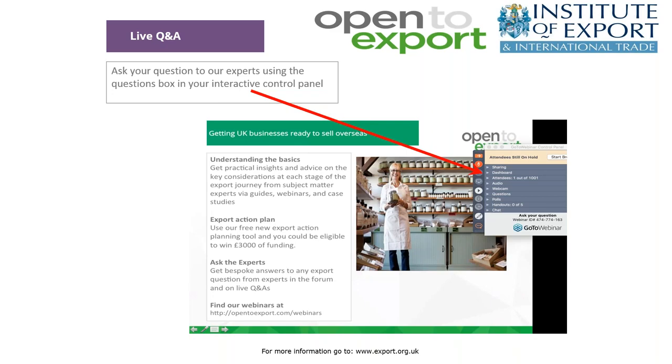Many thanks for such a succinct yet thorough overview of international VAT. It's definitely one we'll look to revisit following Brexit. We're now going to open the floor for questions, so please do ask questions using the control panel on the right-hand side. I'm going to start with a couple of people seeking clarification.